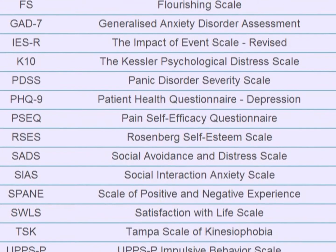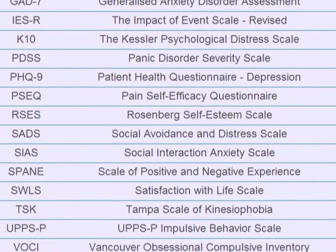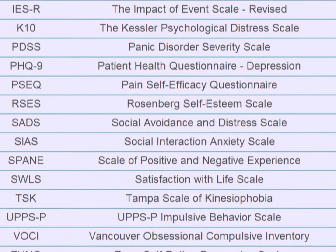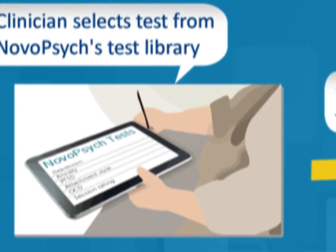We provide all the information you need to choose the right assessment for your patient. Most importantly, because NovoPsych is automatic, mental health clinicians can administer all these tests accurately without needing to learn how to score each test. The process is seamless.